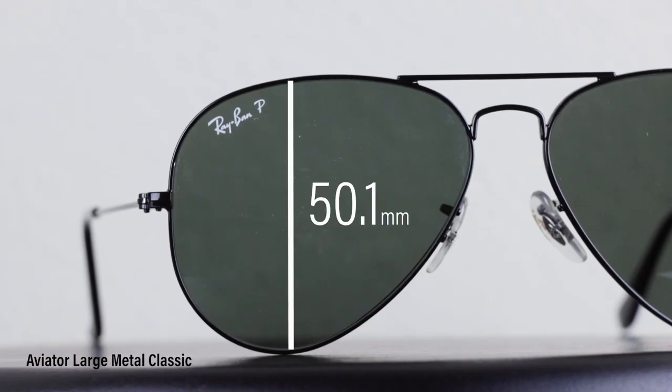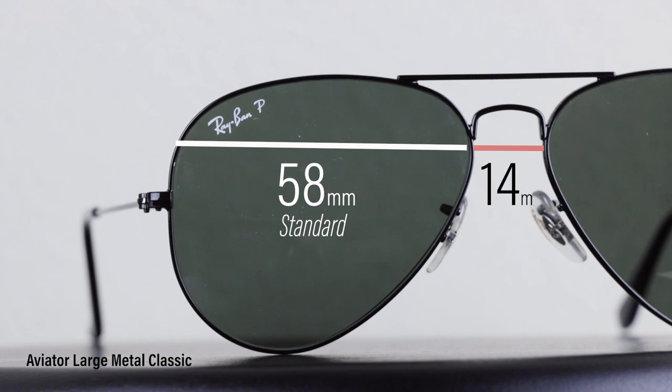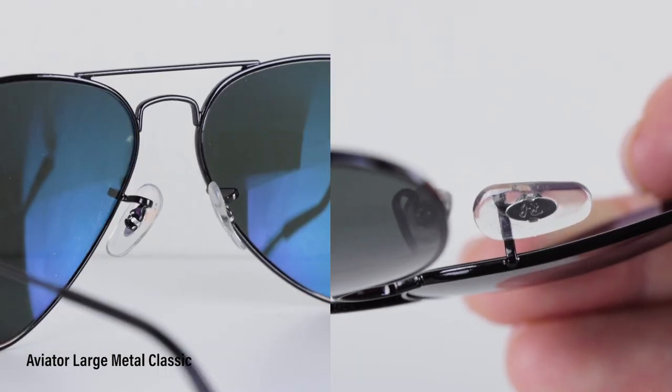The Aviator was originally designed in 1937 for United States Naval Aviators. When I actually put these on, they do remind me a lot of Tom Cruise from Top Gun and I just love that movie.